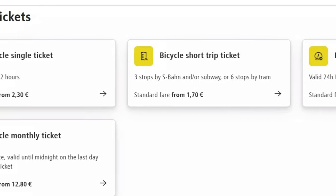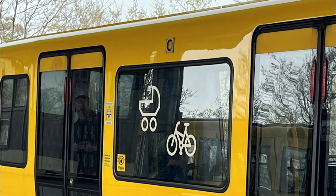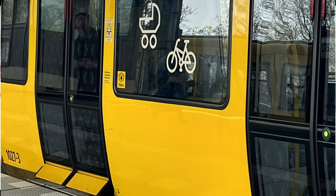Bicycles require tickets as well. You can get a single ticket or a daily pass to bring a bike onto regional trains, the S-Bahn and U-Bahn, and on trams marked with bicycle symbols.